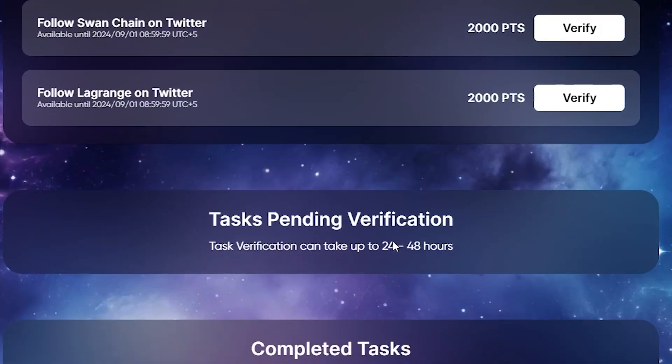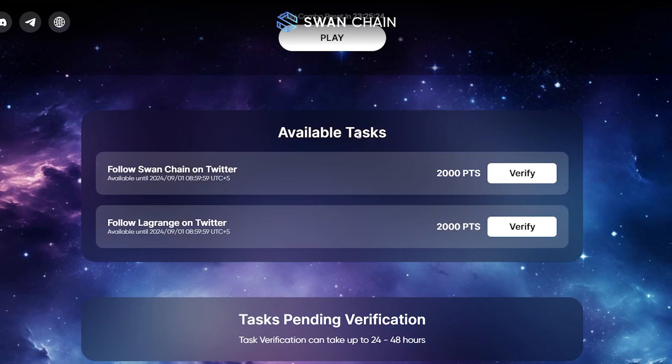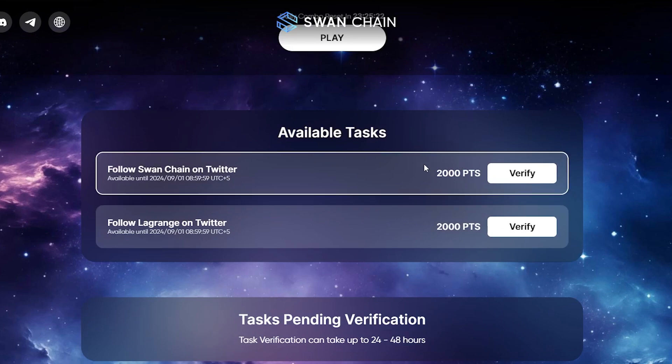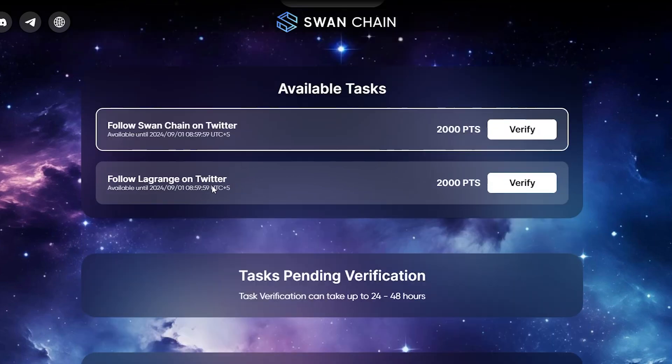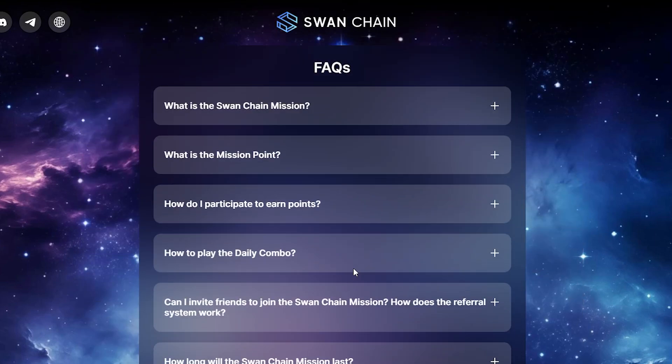If you like my work, don't forget to subscribe to my YouTube channel. One more thing — if you find some available remaining tasks, make sure to complete them as soon as possible. All pending verification tasks will be completed within 2 to 3 days.